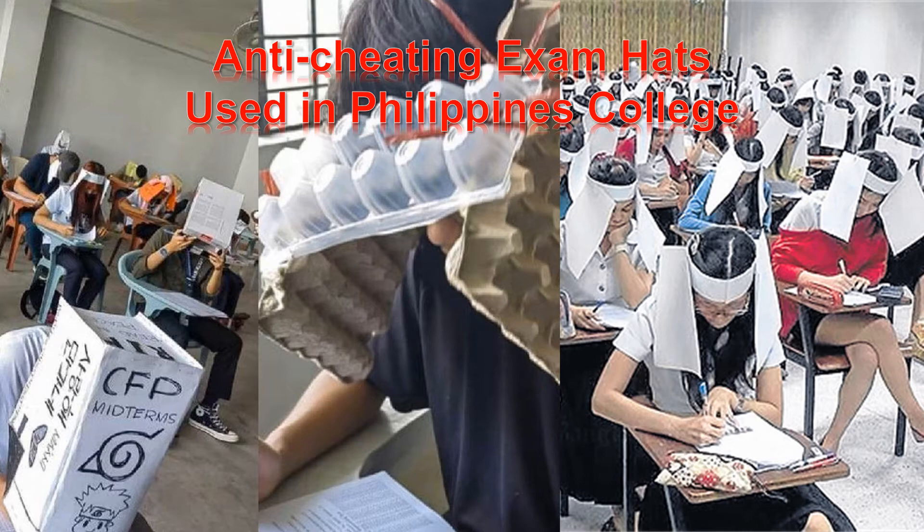First, listen to the audio. Anti-Cheating Exam Hats Used in Philippine College. Teachers and schools try many things to stop students cheating in exams. However, it is difficult to stop all students from cheating. Modern technology has given students new and novel ways to cheat. A college in the Philippines has adopted a low-tech way of making sure students keep their eyes only on their paper and not on those of students around them.